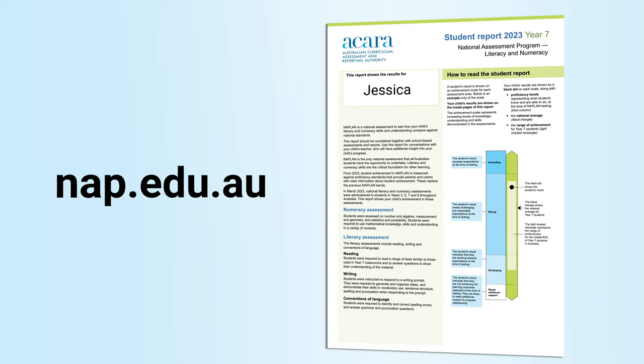More information about the National Literacy and Numeracy Assessments, including detailed proficiency level descriptions, is available at www.nap.edu.au.